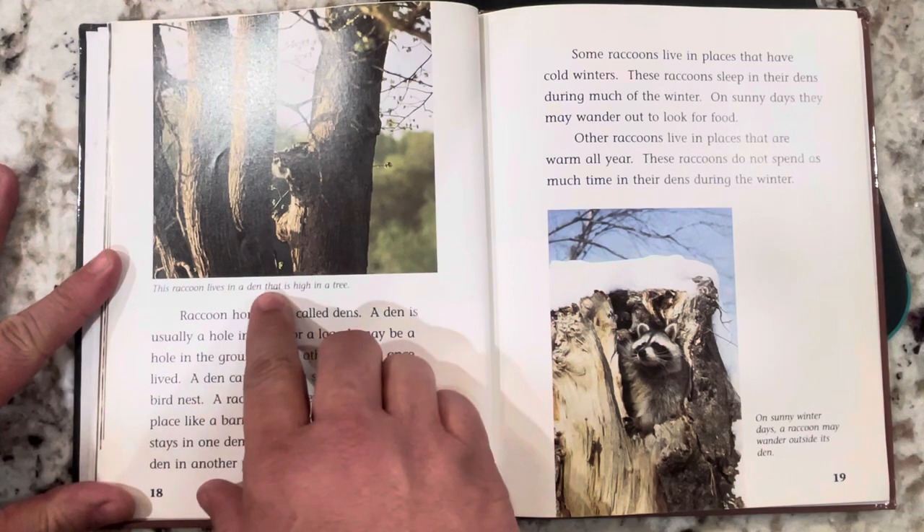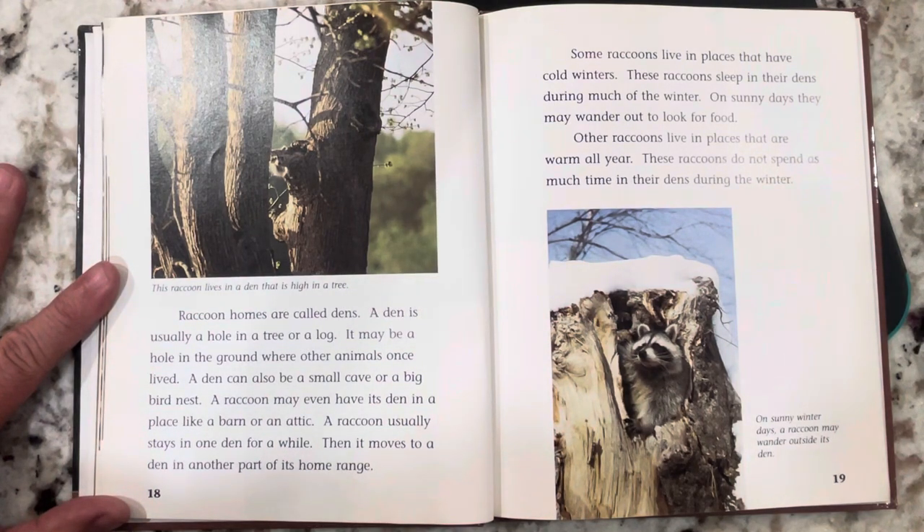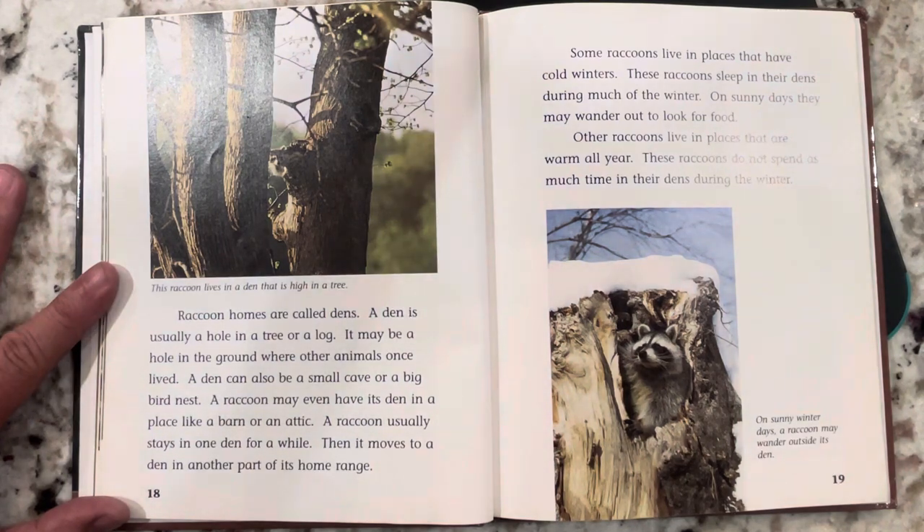This raccoon lives in a den that is high in a tree. Raccoon homes are called dens. A den is usually a hole in a tree or a log, a hole in the ground where other animals once lived, a small cave, a big bird nest, or even a barn or an attic. A raccoon usually stays in one den for a while, then moves to a den in another part of its home range. Some raccoons sleep in their dens during much of the winter. On sunny days they may wander out to look for food. Other raccoons live in places that are warm all year and do not spend as much time in their dens during winter.